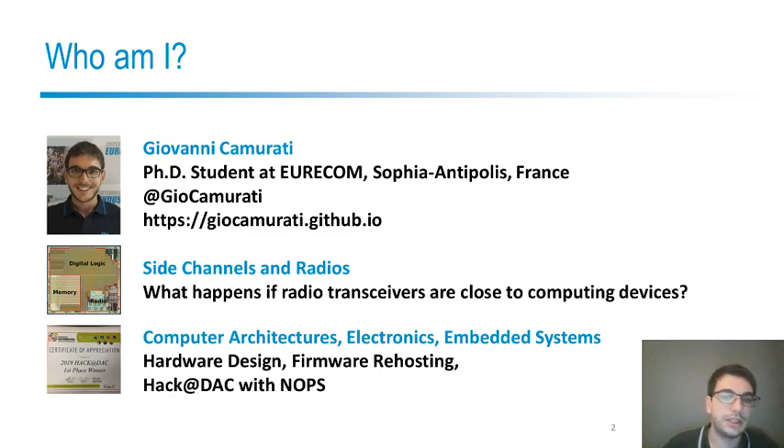I also like computer architectures and embedded systems in general, and I have worked on firmware re-hosting and dynamic firmware analysis.